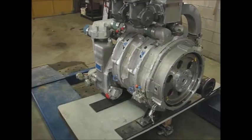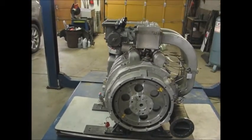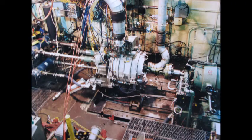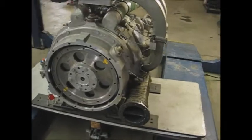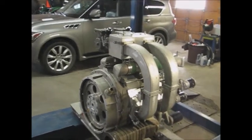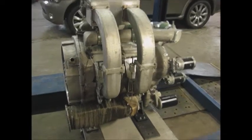We believe that this is likely the only remaining complete example of this technology. This motor was purchased directly off the engine dyno at the Curtis Wright Aircraft Engine Factory in New Jersey in 1999. It was tested in Calgary on an inertia dyno extensively and produces over 1,200 horsepower, or will generate a megawatt of electricity on low vapor pressure natural gas. Turboed on diesel, this motor will easily develop over 3,000 horsepower.